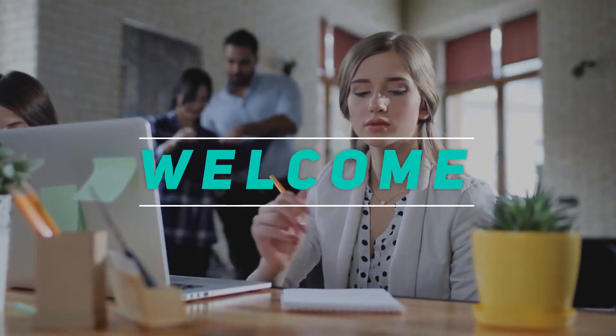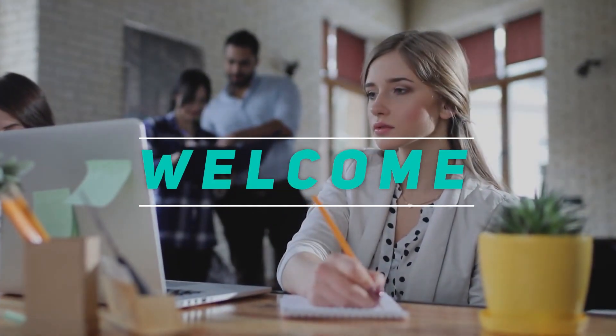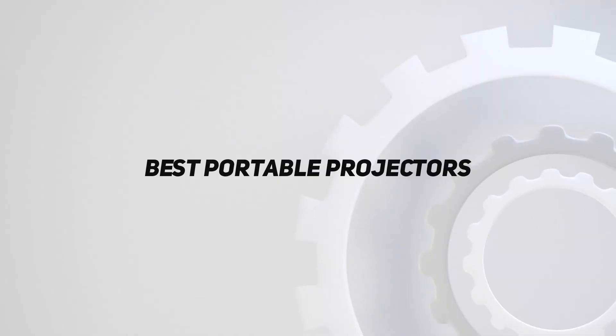Hey, welcome back to my channel. In this video, I'm gonna talk about the top 5 best portable projectors.